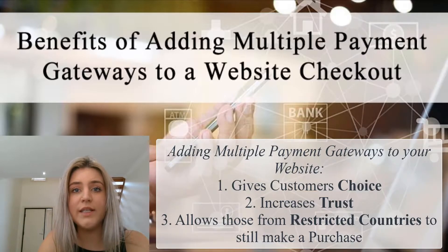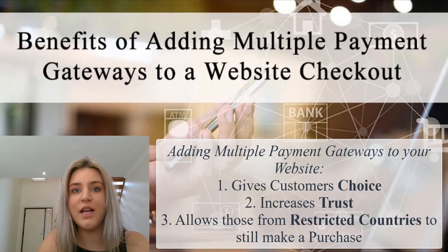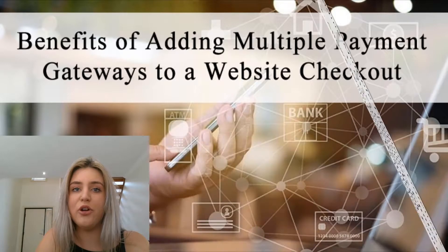This gives your customers the choice to choose between a number of different payment gateways, which may increase their trust on your website. It also ensures people from restricted countries — such as countries that PayPal and Stripe do not support — still have an option to check out on your website.